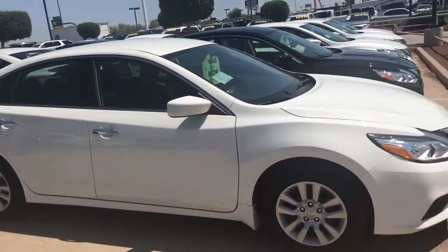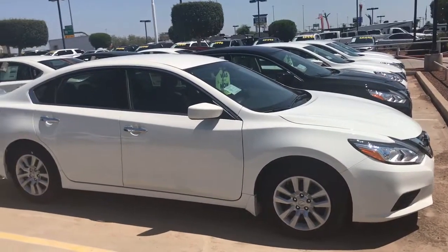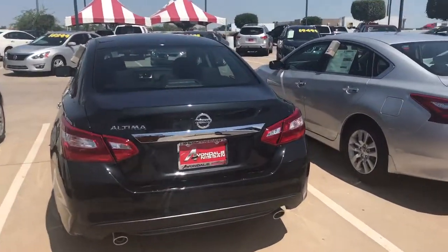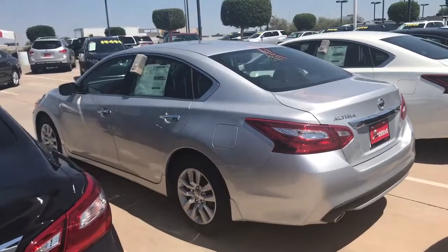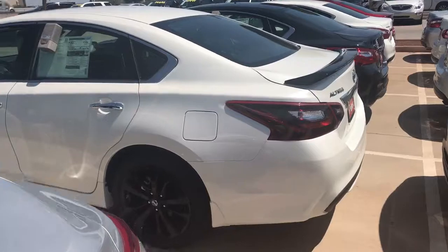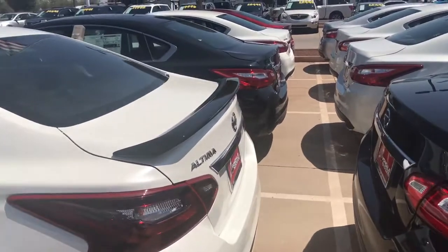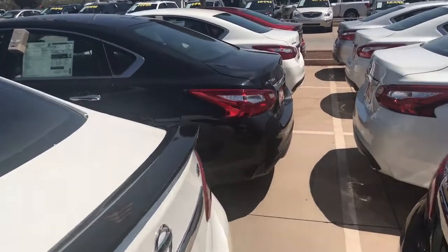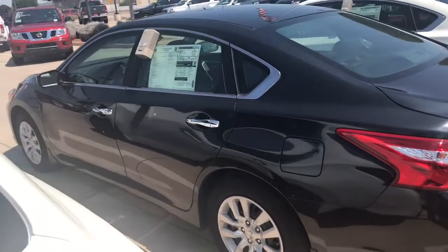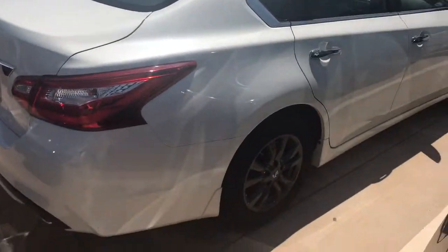Here is a white S. All of these Altimas are going to come with Bluetooth, streaming audio, zero gravity seats, and backup camera. They're all going to have backup camera, power seats, Bluetooth, and streaming audio. When you get into the Midnight Edition, it comes with white and black, which looks pretty classy. And then you can go with SV — all of the SVs have remote start that you can start the vehicle from outside the car. The SV is going to give you SiriusXM satellite radio and alloy wheels.